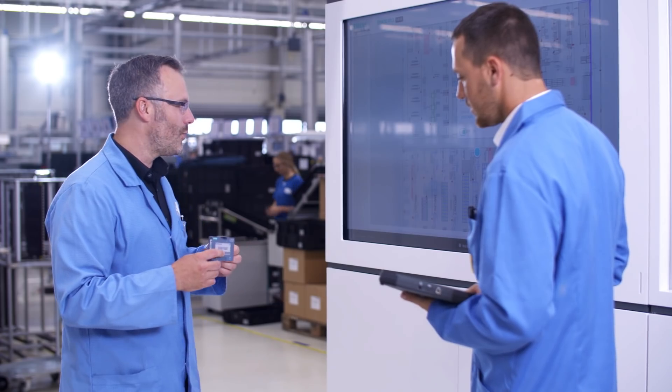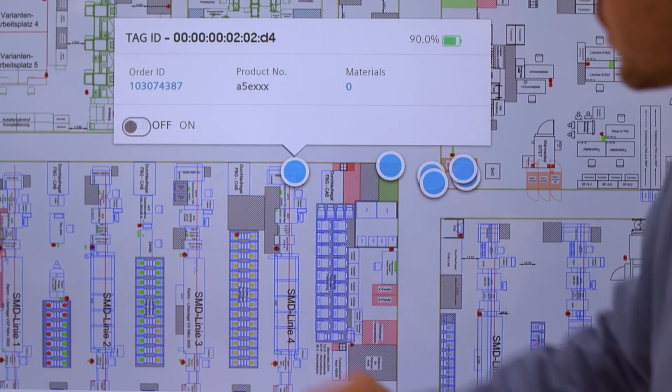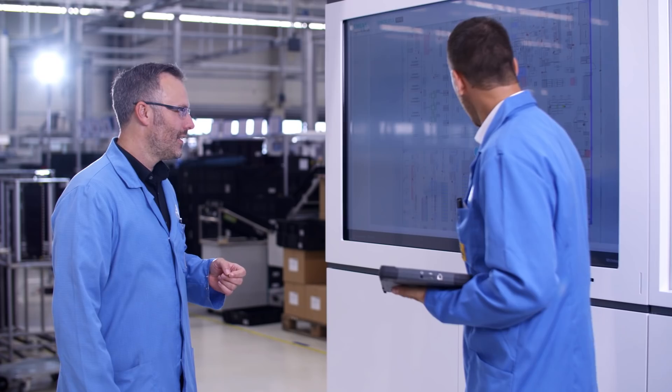Because we're still only at the beginning with Sematic RTLS, it's great that we have a chance to contribute here and help take the system further. We provide input about other areas where we could utilize the system and which other functions would be useful for our day-to-day work.